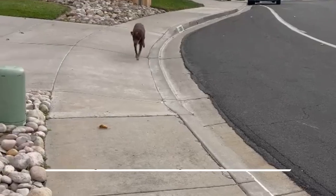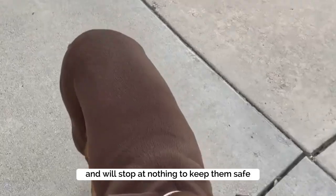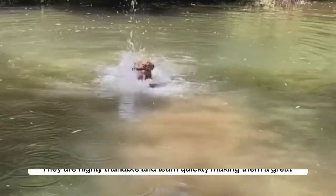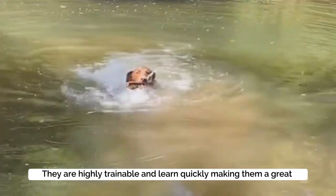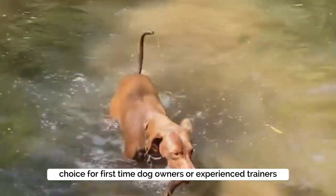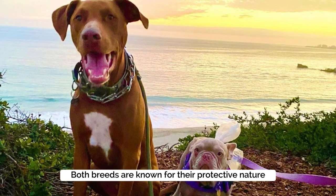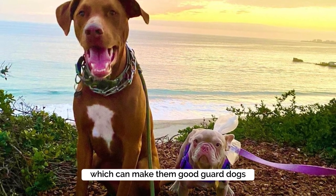Pros: These dogs are known for being devoted to their owners and will stop at nothing to keep them safe. They are highly trainable and learn quickly, making them a great choice for first-time dog owners or experienced trainers. Both breeds are known for their protective nature, which can make them good guard dogs.